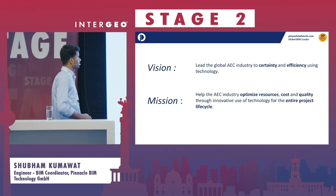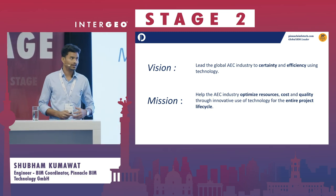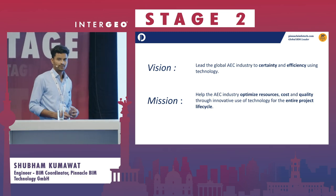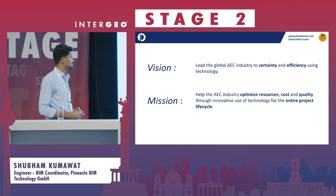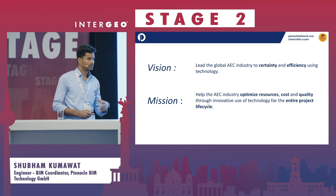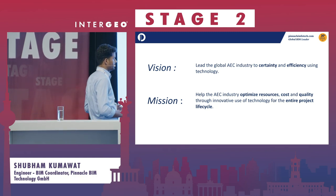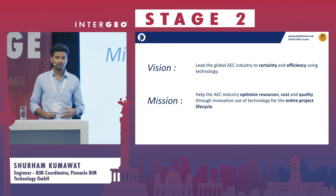Our vision is to bring certainty and efficiency using BIM technology in projects. And our mission is to optimize resources, cost, and quality through the innovative use of BIM technology throughout the project cycle.